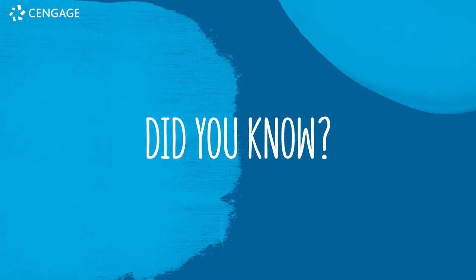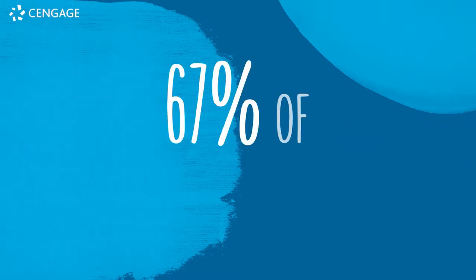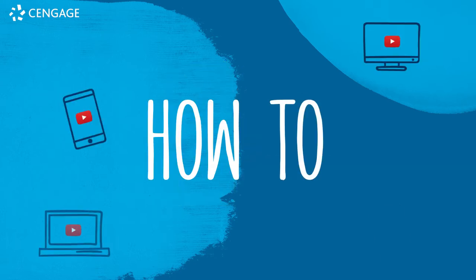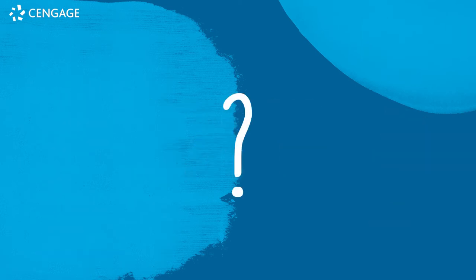Did you know that according to Google's research, 67% of Millennials believe they can learn anything by watching a how-to video on YouTube? But what happens when what they need to learn is specific to a local competency?